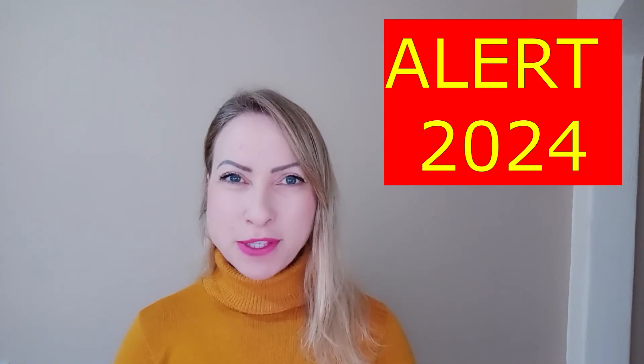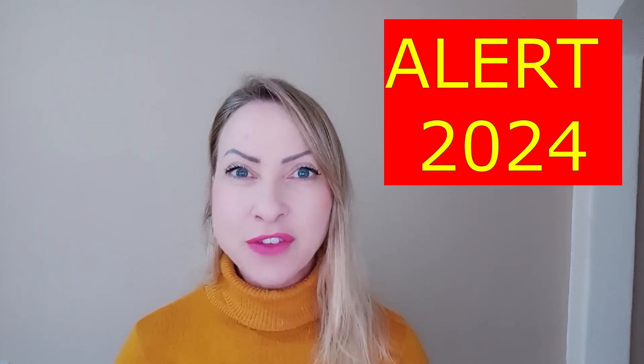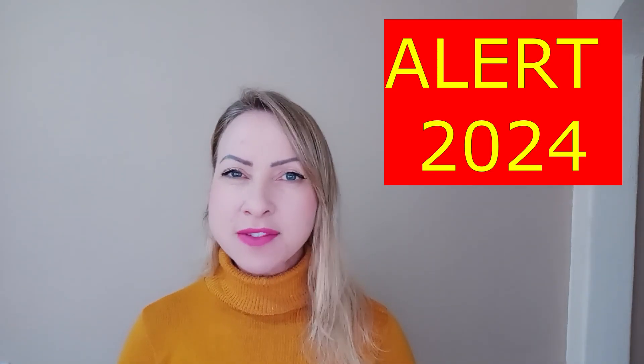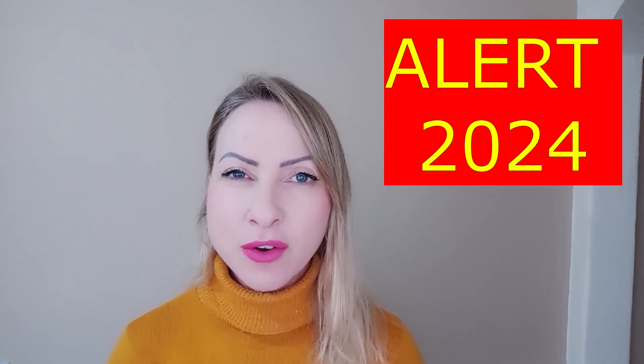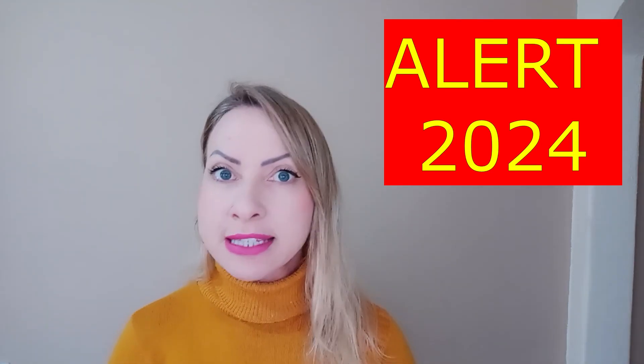Hello guys! If you came into this video, probably you want to know more about SideCare, if it really works or if it's even reliable. So in this video, I'll tell you everything you need to know about SideCare. My name is Shai and I decided to make a quick video just to tell you everything you need to know about SideCare. So guys, stay tuned until the end.